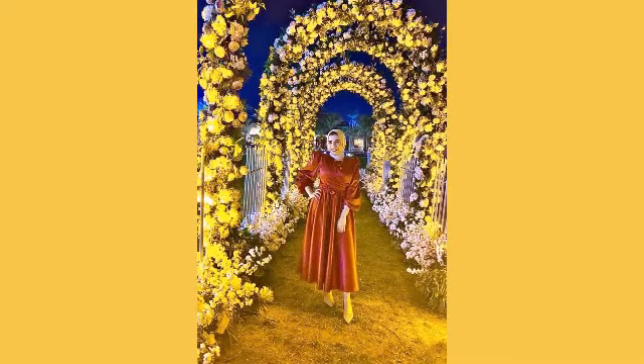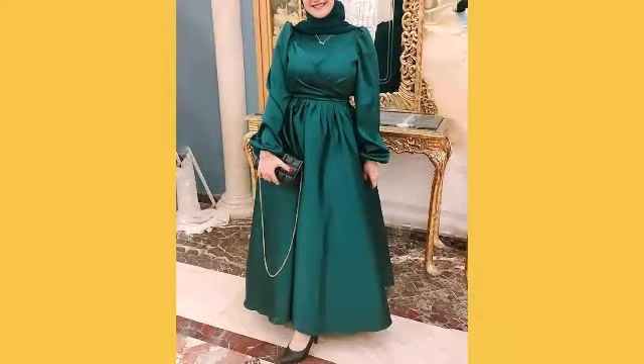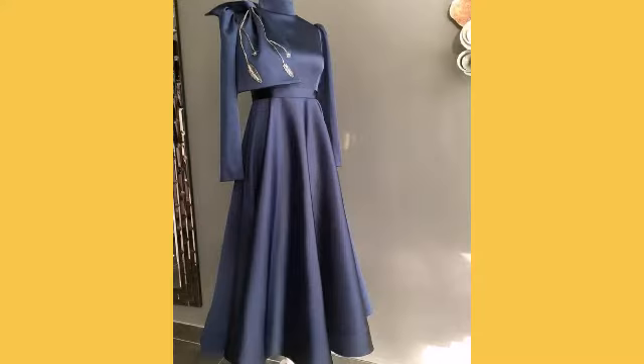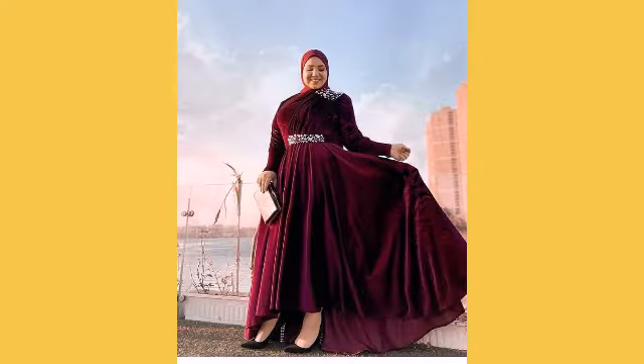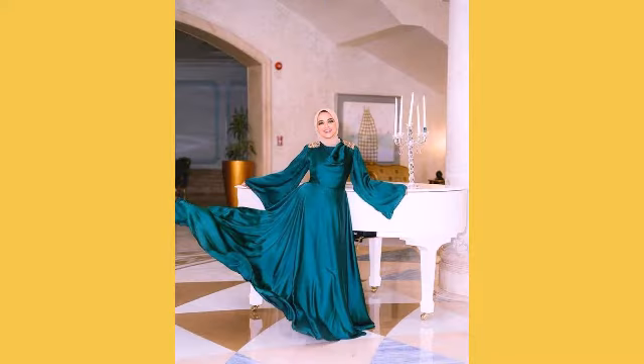In today's video, I will show you very beautiful, elegant, stylish, modest hijab wearing silk long maxi ideas for young girls for casual wear and formal wear. You can see these beautiful long maxi dresses of silk, satin, laces, and fabric — all the designs in this video.